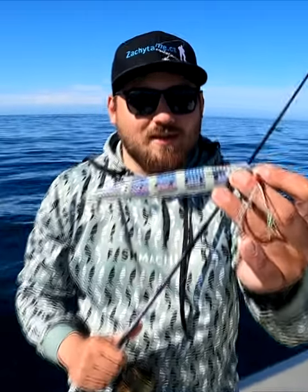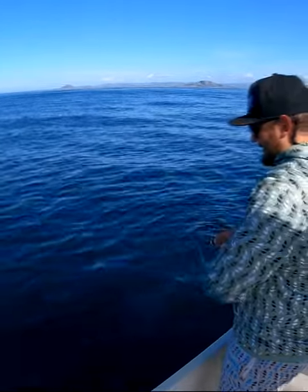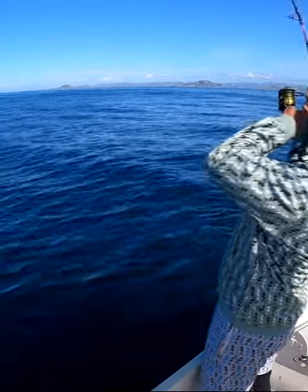Pilkers are the most often used lures in Norway. But what if there is an even better lure on a similar principle? It's called a speed jig. This lure has amazing movement if you work with the rod correctly.